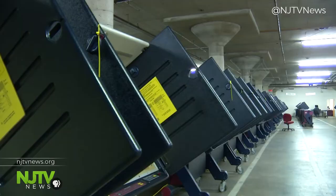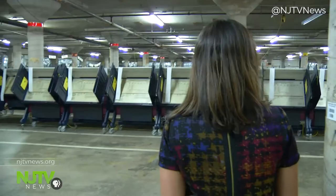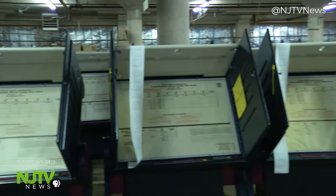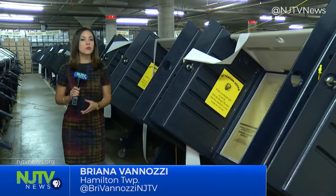Almost all of New Jersey's 11,000 computerized voting machines are AVC Advantage systems. We visited the warehouse at the Mercer County Board of Elections to see for ourselves. These systems have been decertified in most of the country, but not here. New Jersey is just one of five states that exclusively uses paperless machines.